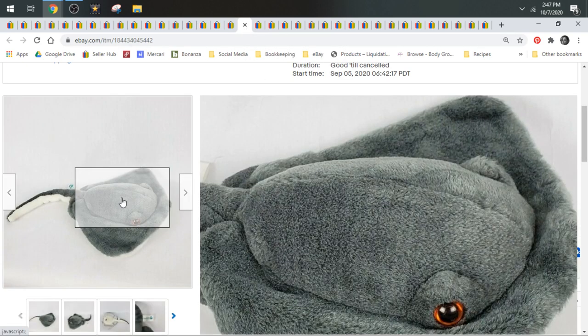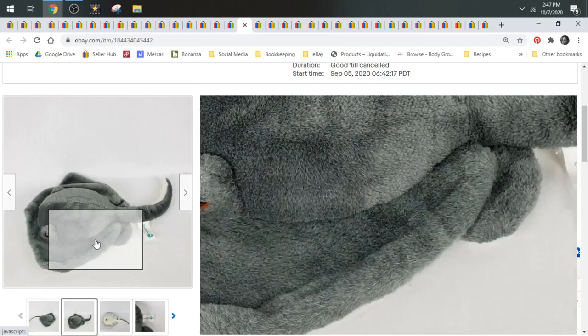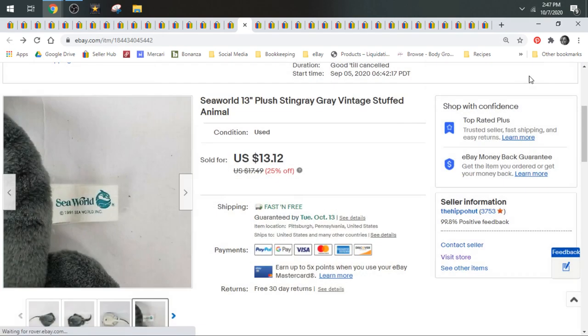And then we have a Stingray from SeaWorld. This is like a realistic animal and it's from SeaWorld — you can see the official tag. And it's vintage. This sold for $13.12.